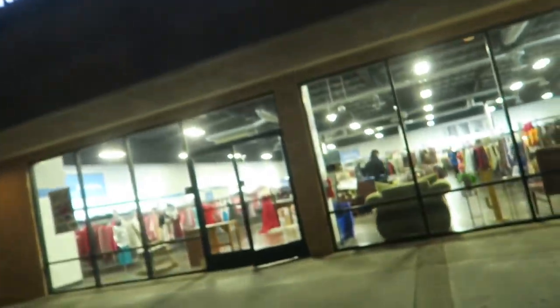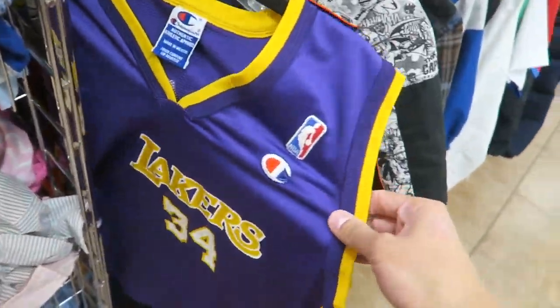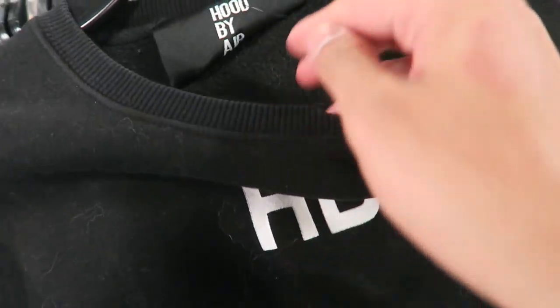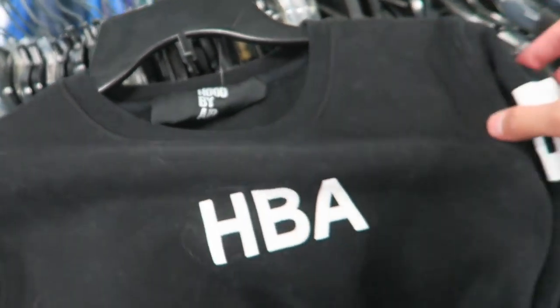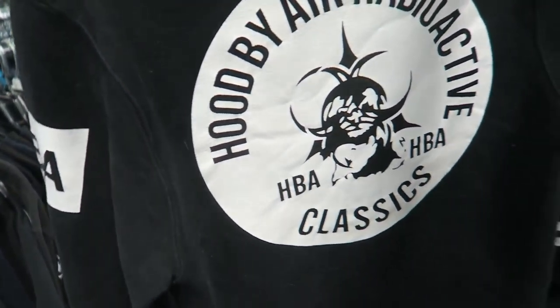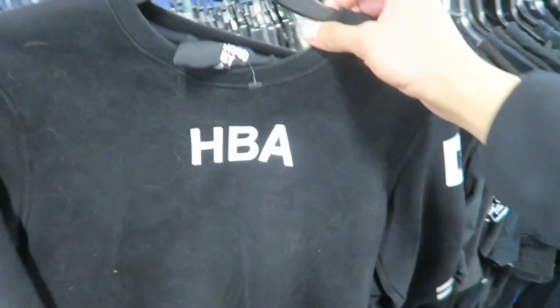Just got to the Goodwill. Just finished working out at the gym, but now it's time to thrift before I head home. They got these new age Tommy Hilfiger sweats right here, size small, but they're a little dirty. They got this Champion Shaq jersey. I thought I found another Kobe toddler. Found this size small Hood by Air crewneck — pretty good condition, it's got big graphics on it. They're asking for $13, might scoop. We'll see.